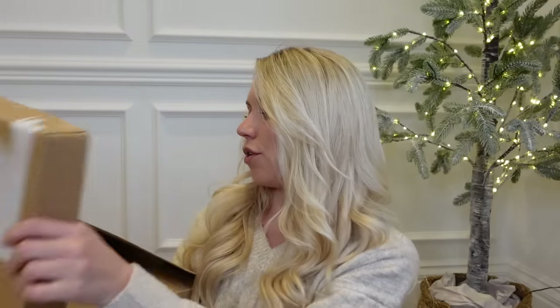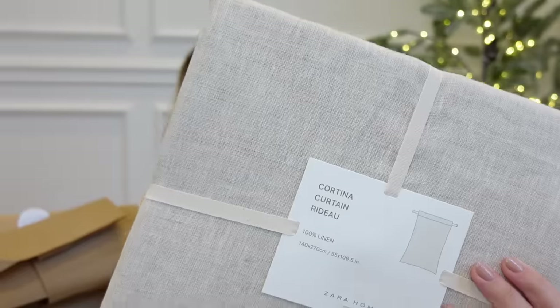Pinterest is always your best friend for styling tips and ideas. Let me share with you now some of the Zara bits I've picked up. Firstly, Zara Home — I've actually got in here a couple of pairs of curtains for our cinema room. These are just 100% linen curtains.